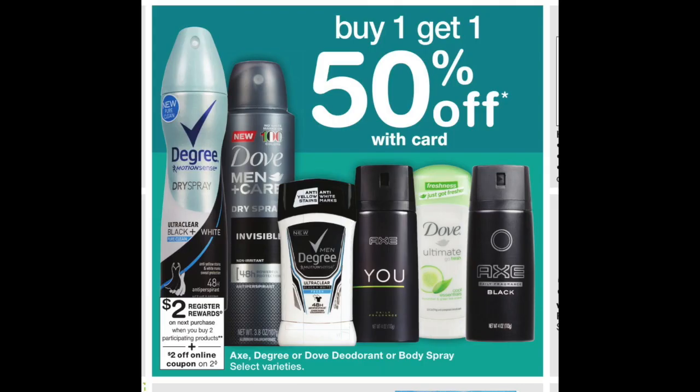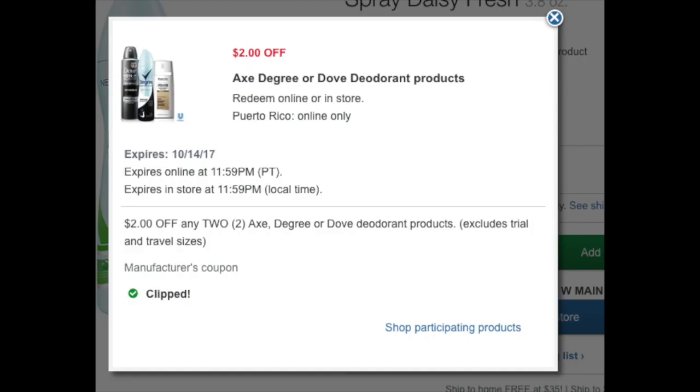Lots of Unilever deodorants are buy one get one 50% off, which is great. Now there's a $2 load coupon that you have to load to your store card. Note, you can only use this once and that's it.